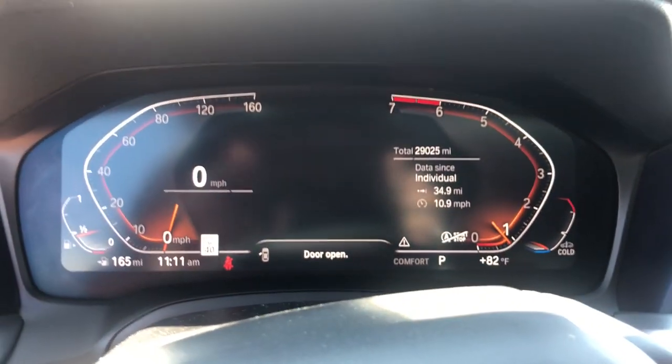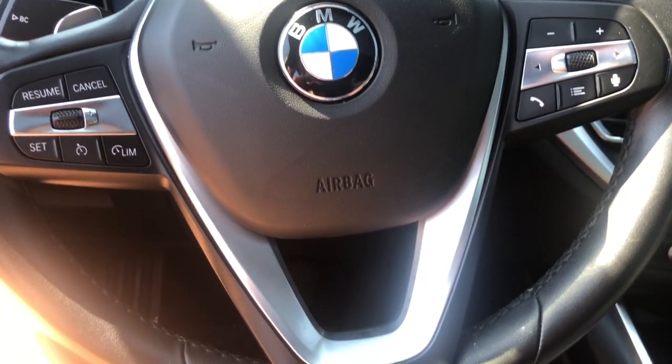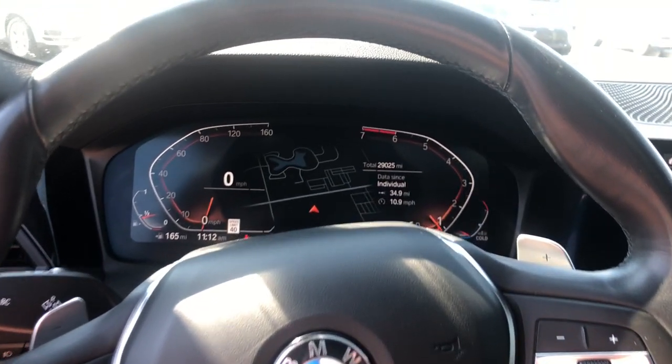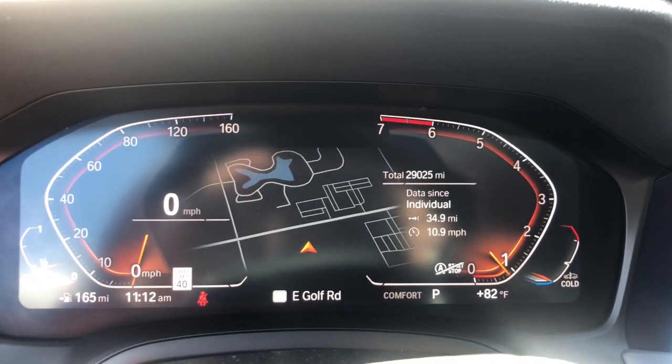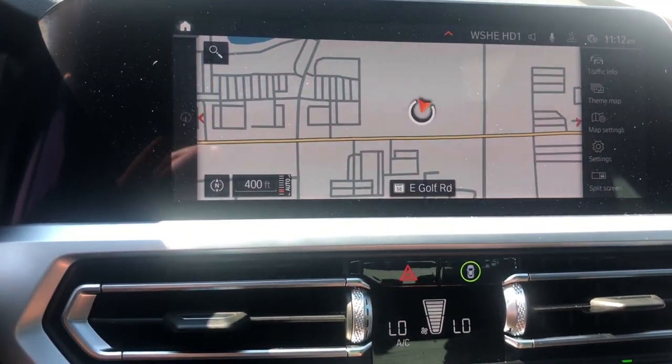These are just some of the great options this vehicle comes with: navigation system, keyless entry, sun moonroof, power driver seat, aluminum wheels, electronic stability control, dual zone AC, heated front seat, blind spot monitor, rain sensing wipers.